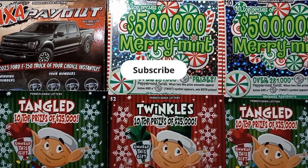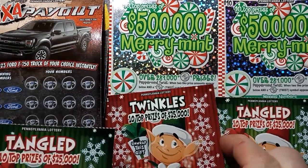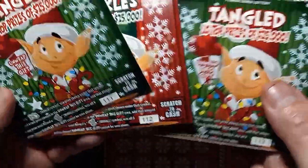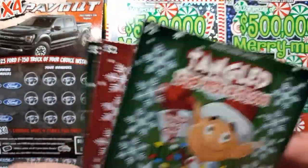Hello YouTube friends, I'm back and I've got more Pennsylvania lottery tickets here. We have three of these $2 Tangled and Twinkles tickets — numbers 111 to 113. Let me find a win. I hope we can find Tangles or Twinkles.